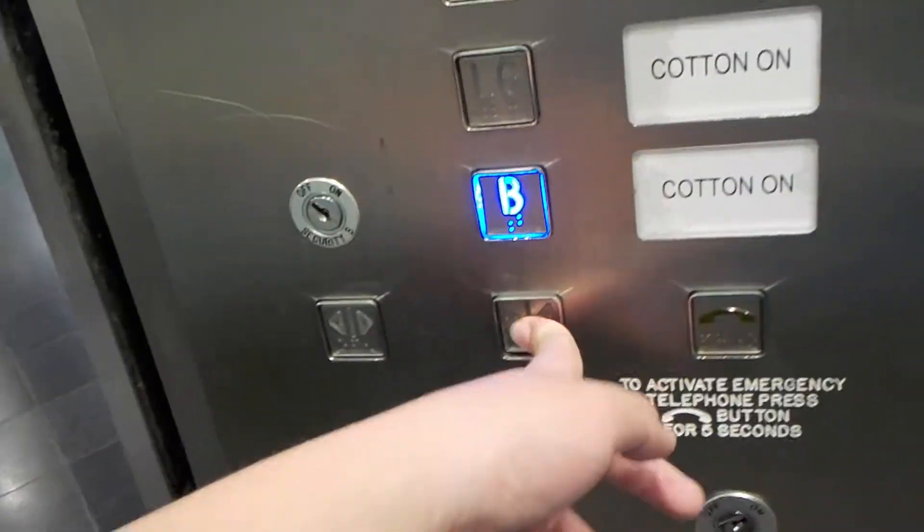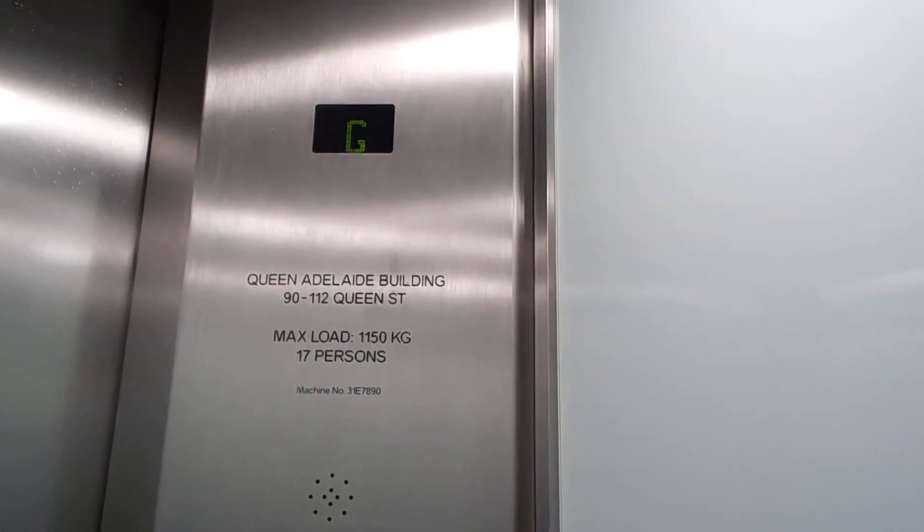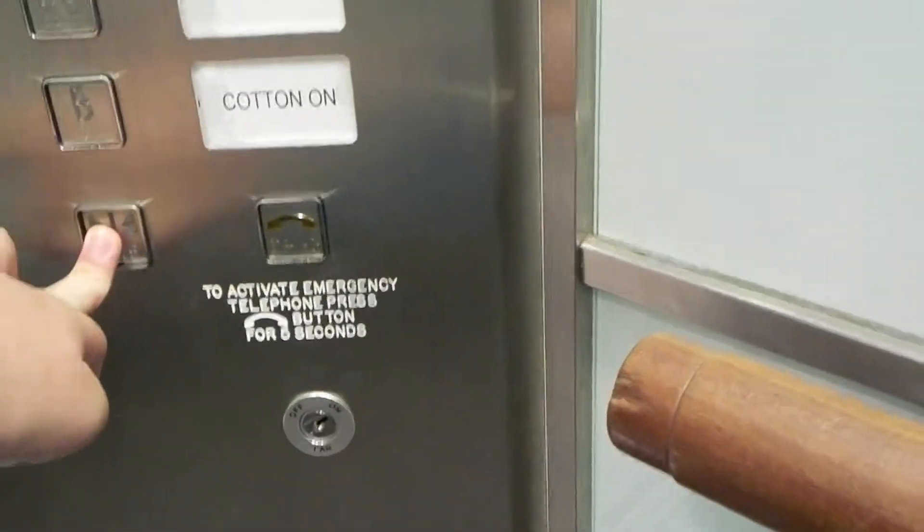Here it is. It's modern on the inside. Queen Adelaide Building actually. Sounds like a jet too.